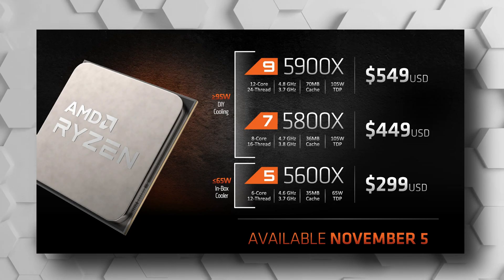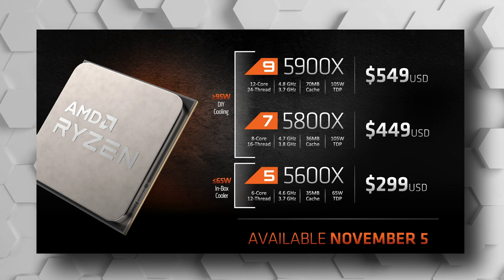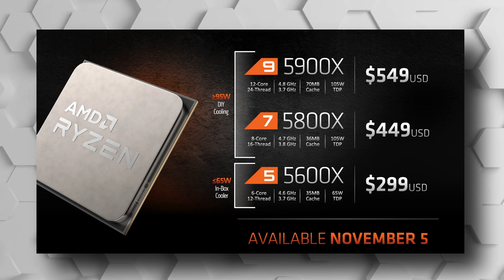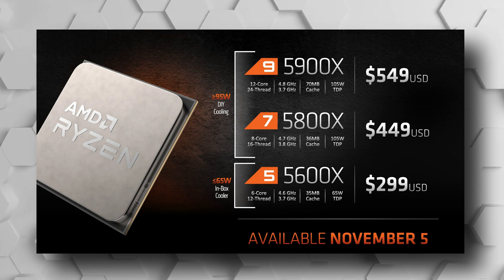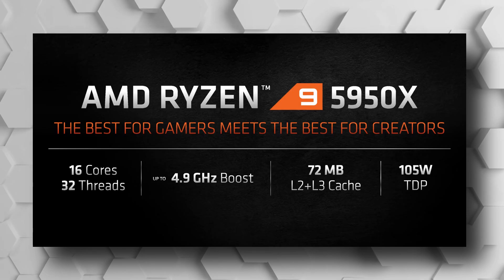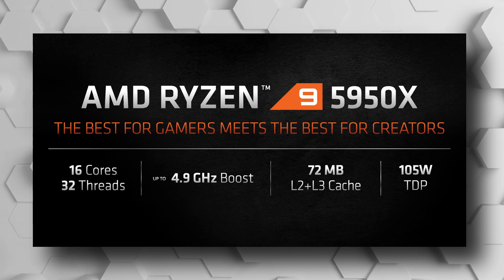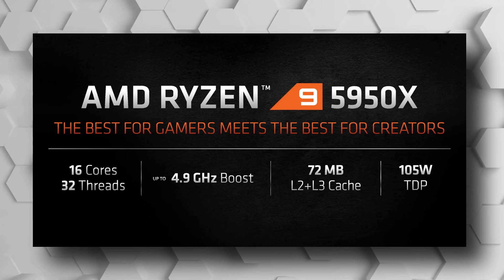The first one is the Ryzen 5 5600X, 6 cores 12 threads, 4.6 GHz boost. The 8 core 16 thread Ryzen 7 5800X, 4.7 GHz boost. The 12 core 24 thread Ryzen 9 5900X with a 4.8 GHz boost. And the king of the hill, the 16 core 32 thread Ryzen 9 5950X with a boost clock up to 4.9 GHz.